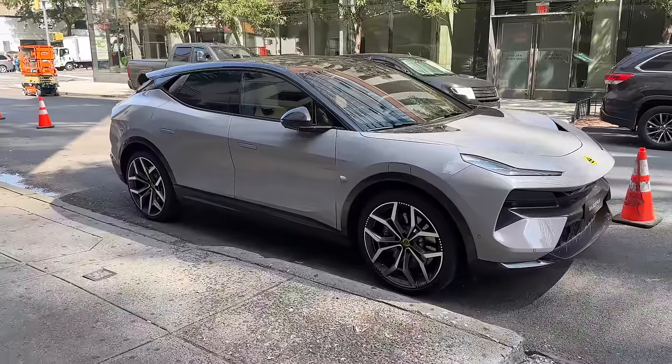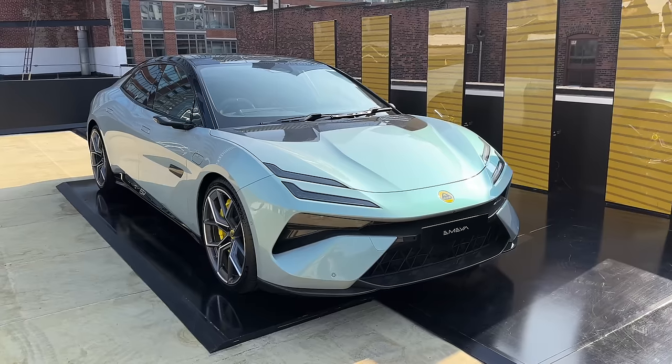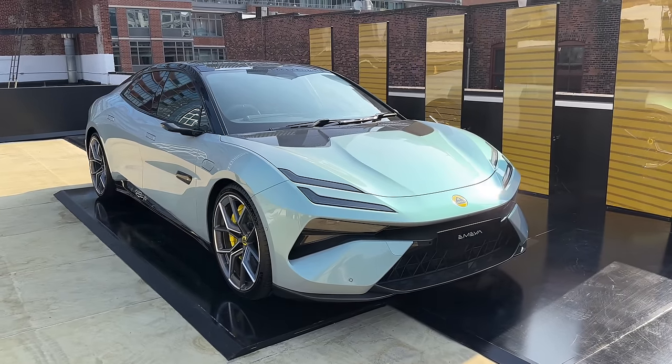They're going right to electric, not even hybrids. There's two out: an SUV that's been out on the road for a couple months now, and then a sedan that is brand new, just got revealed. They both look really sick and the names are both really tough. The sedan is called the Emeya — E-M-E-Y-A. I got to sit in it, look around it, take a first look. That's the super sporty one. But the SUV, I got to drive.